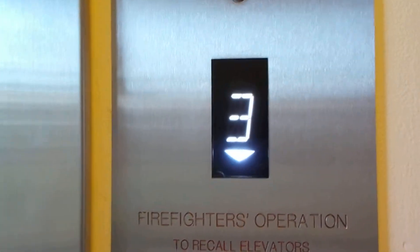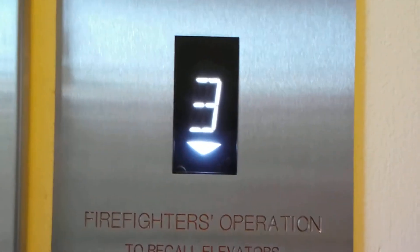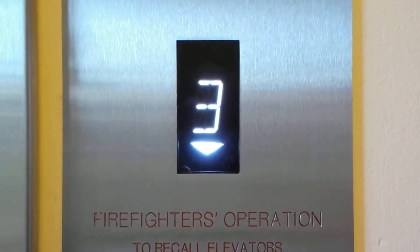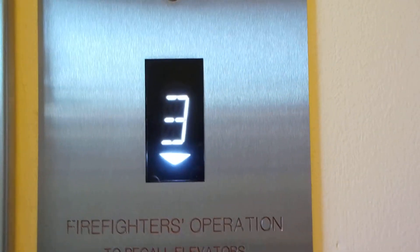And it doesn't have that bright blue LCD indicator — it's just got an analog one. It's still nice, though. It's going down.